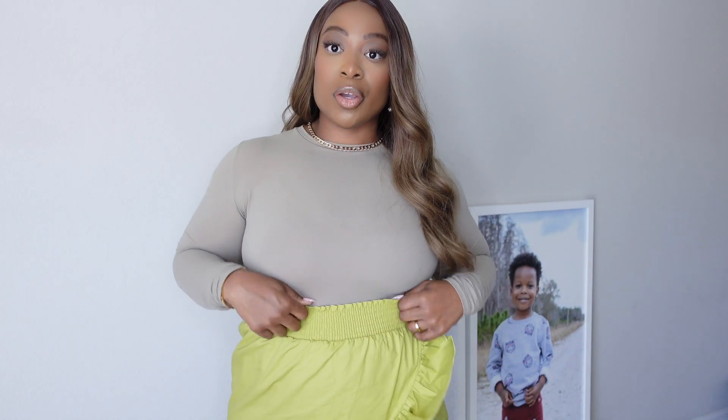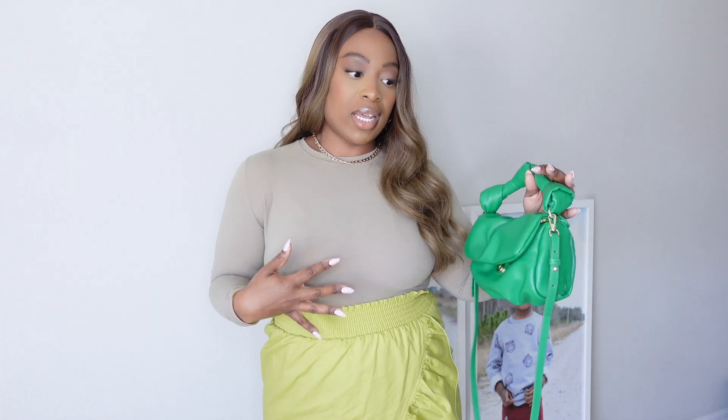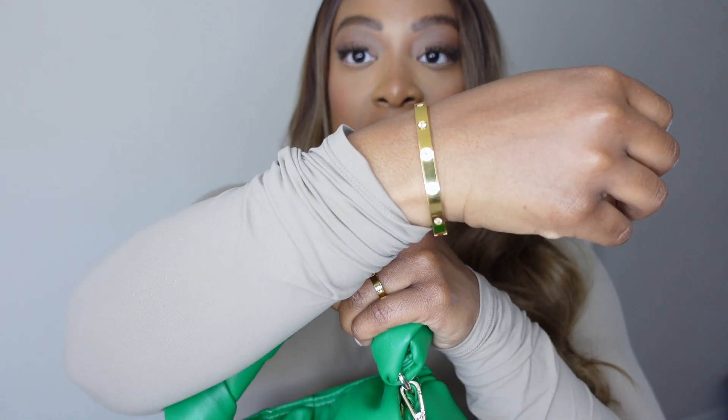Today I'm wearing my Skims Fits Everybody long sleeve top — I'll put the color in the description box. I need to get more of these because they are so comfortable and the colors go with everything. I'm wearing it with a green skirt today, adding a bright pop of color. This is more of a chartreuse with this brown top, and the green ties everything together. I'm wearing a chunky necklace, a bangle-style bracelet, a simple ring, and Ana Luisa earrings — I love these hoops with the pearl detail.